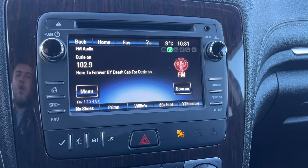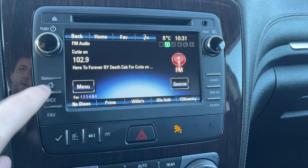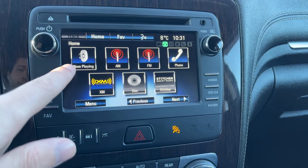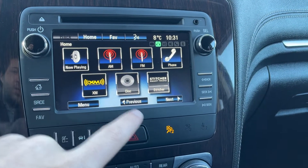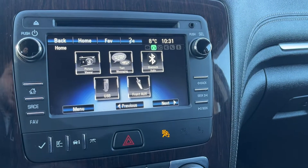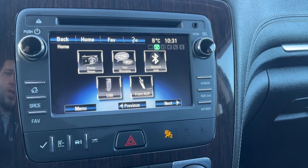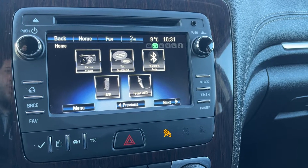The infotainment system — going to the home screen — we have now playing, XM, AM, FM, disc, phone, as well as our Stitcher Smart Radio. We can also see a picture viewer, text messaging, as well as Bluetooth audio, USB, and front aux.